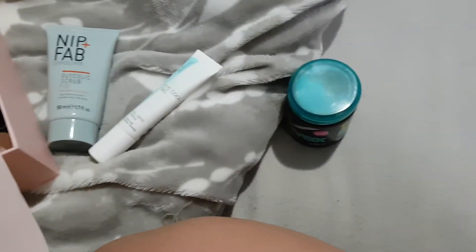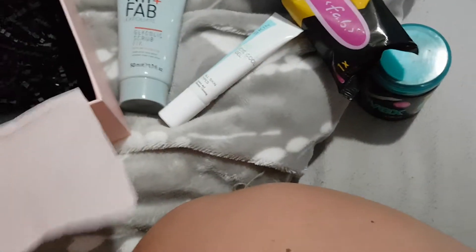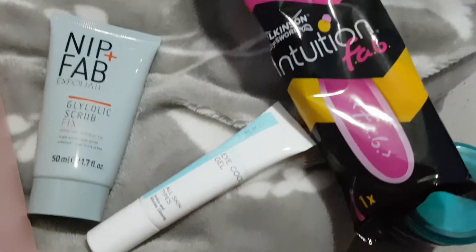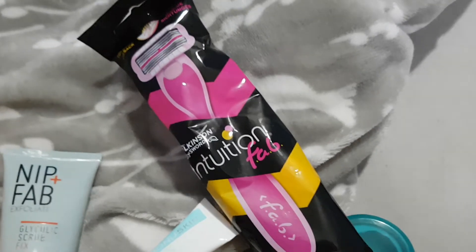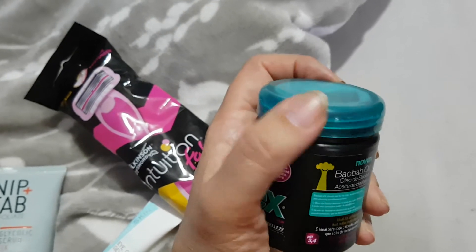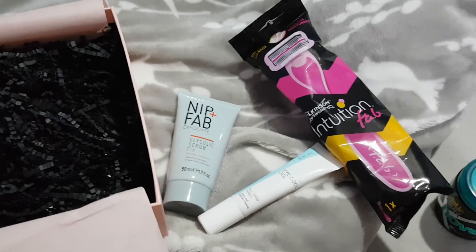So that's the Glossybox for this month of June. Overall it's pretty good — not sure about the contour stick, that would need some serious practice first. But the face scrub, eye gel — not so much — and the razor and the conditioner smells delicious. Looks good to me! Please like, subscribe, and visit again. Thanks a lot, bye!